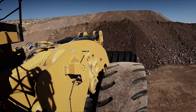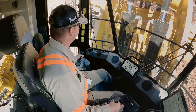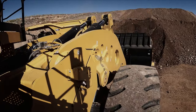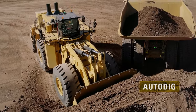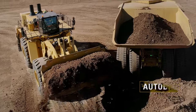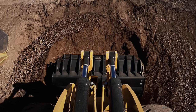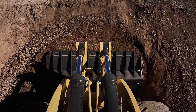The onboard technologies in this machine are going to be extremely helpful for inexperienced or new operators coming in, or operators that want to improve. The auto dig features let you focus on where you're going next without having to be so concerned about setting your tires, lifting the tires, or whether you're stalled out in the face, because these auto dig features are doing all those functions for you.